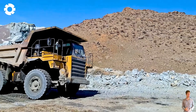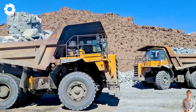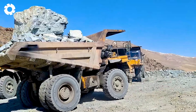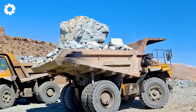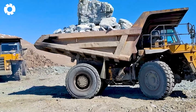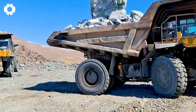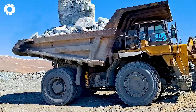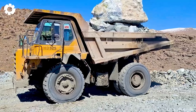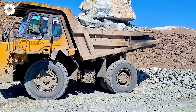It's thrilling to witness the Komatsu dump truck lift a large, heavy and dangerous rock. With its powerful engine and solid wheels, the dump truck slowly raises the mass of stone, transporting it with ease and precision, demonstrating the superior strength of modern machinery.